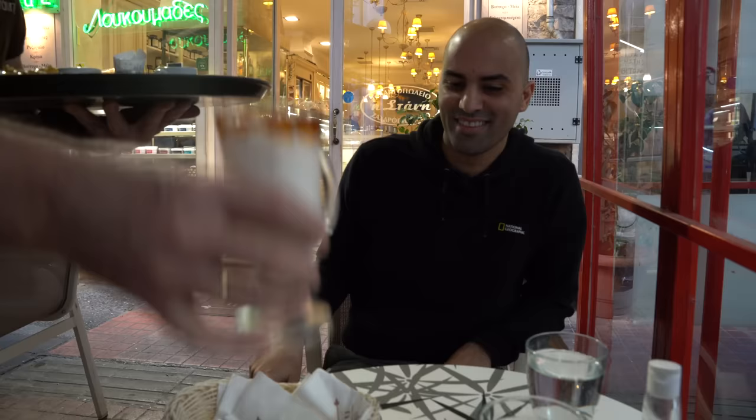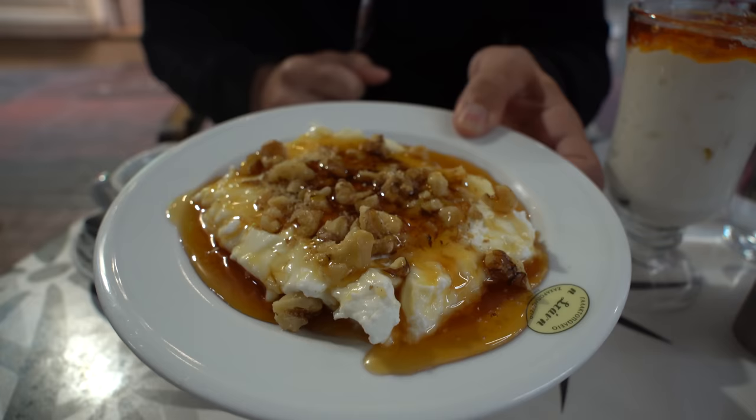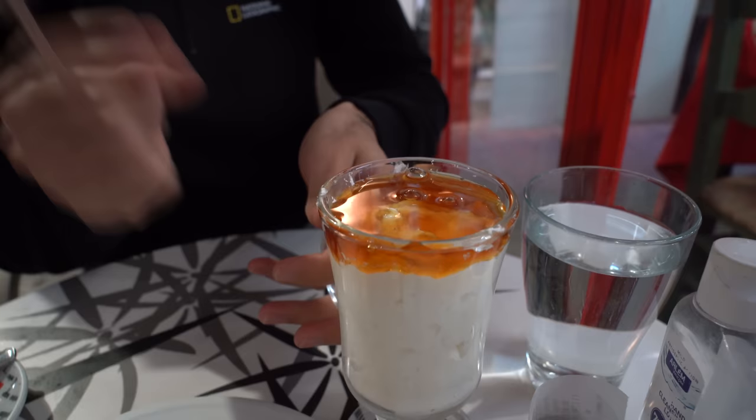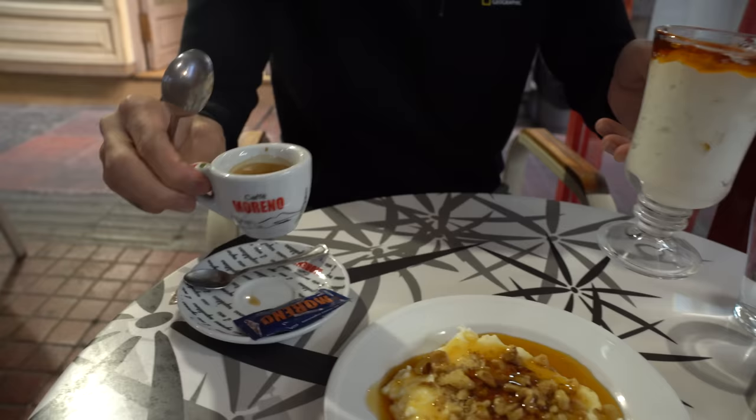This is amazing, thank you so much! We had to start a Greek food tour with this beautiful Greek yogurt loaded with honey, and then some chestnut. Mamma mia, looks incredible! This is a top cream of milk, with a thick layer on top — and of course I have to go with an amazing espresso. All right, let's start!